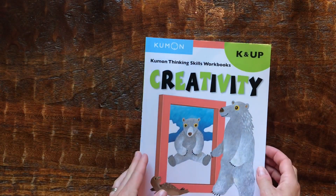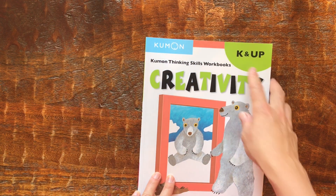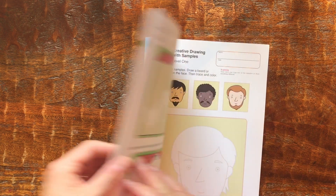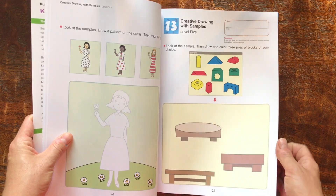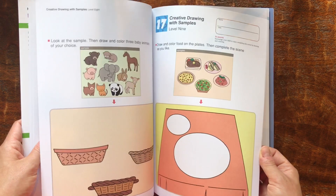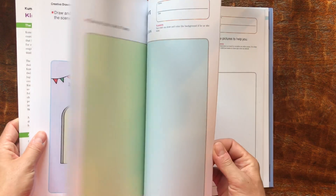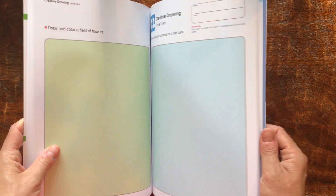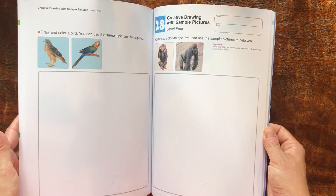I also picked up another Kumon book for my daughter for this upcoming year — she'll be in kindergarten. This one is Creativity, and this one can't really be shared since it has to be drawn in. She is more of my artsy kiddo, so I think she'll really like it. She's looking forward to this book. It's a lot different than the other Kumon critical thinking books, but I think she'll enjoy it.